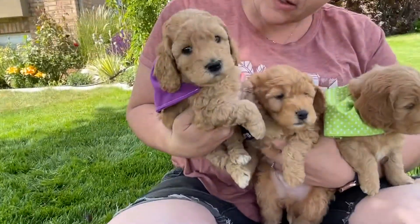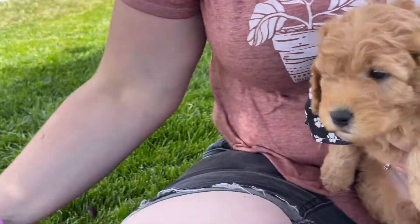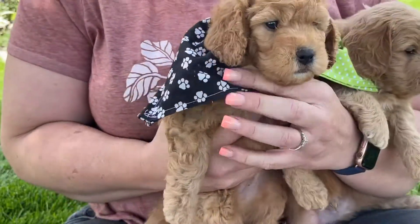Here's Purple Collar girl — she is just so sweet. There's Purple Collar and here's our little Black Collar boy. He wants to go explore and play.